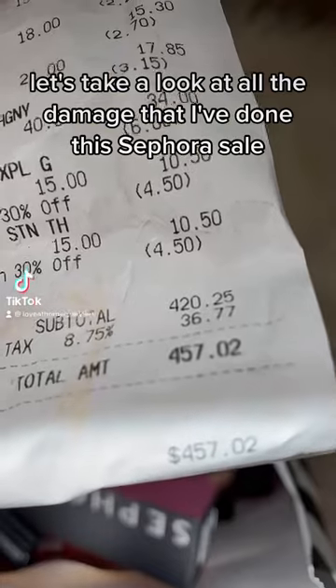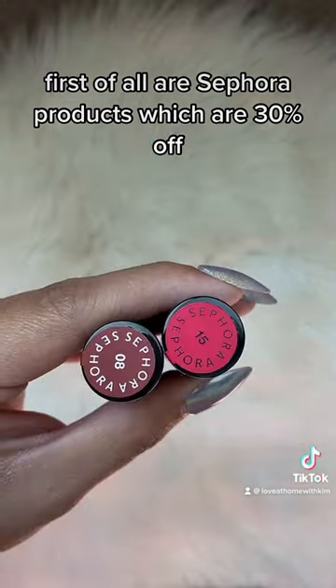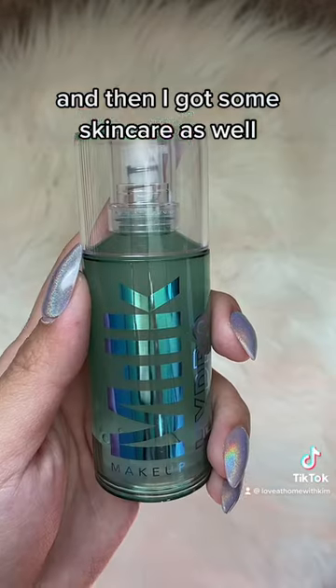Let's take a look at all the damage that I've done this Sephora sale. First of all are Sephora products which are 30% off. I love these lipsticks — they're very satin — and then I got some skincare as well.